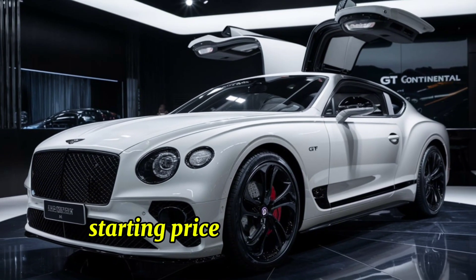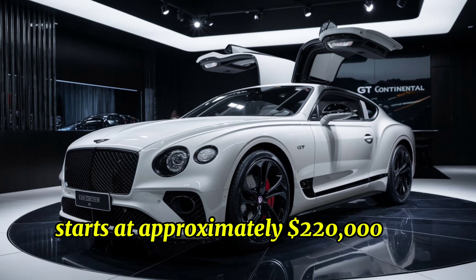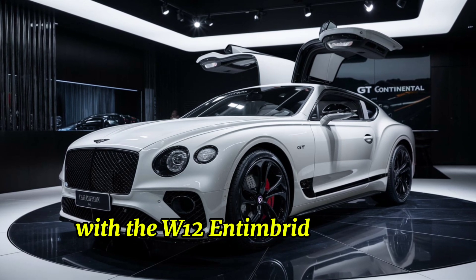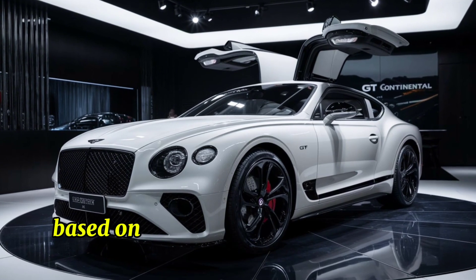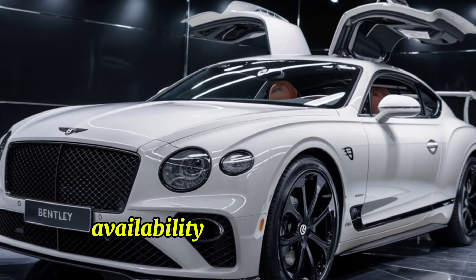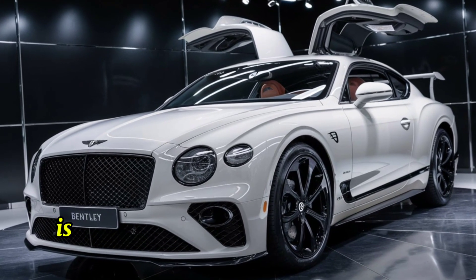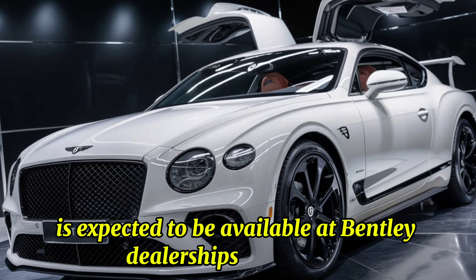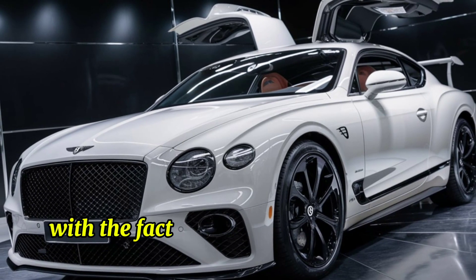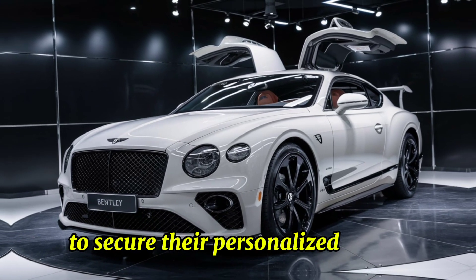The new Bentley Continental GT starts at approximately $220,000 for the base V8 model, with the W12 and hybrid variants priced higher based on customization and optional features. The 2025 Bentley Continental GT is expected to be available at Bentley dealerships worldwide starting in late 2024, and potential buyers can place orders now to secure their personalized model.